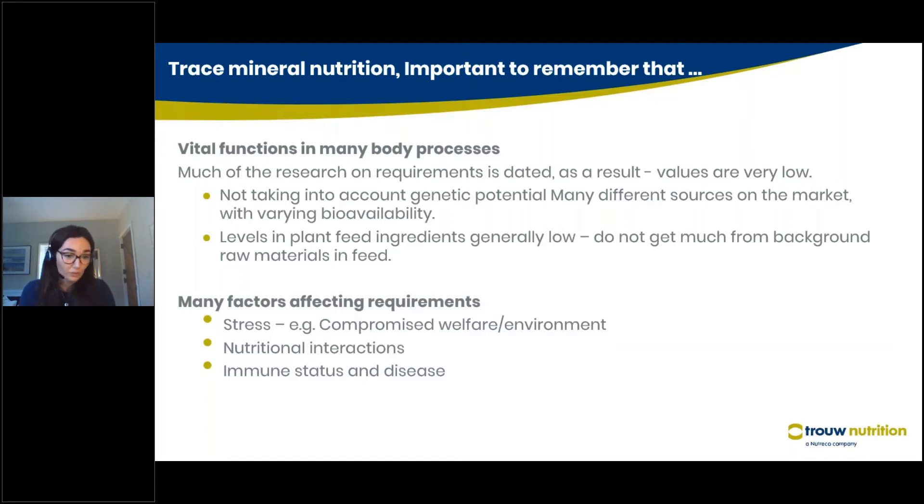Talking of the nutritional requirement, there are a couple of different things that affect this requirement within commercial production, such as stress — for example, heat stress, as we'll talk about later — compromised welfare environment, nutritional interactions. There are some antagonistic reactions that can happen in the gut with other trace minerals, and also immune status and disease. The animal may need more trace mineral to support its immune function.